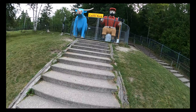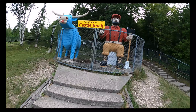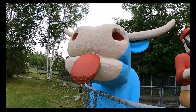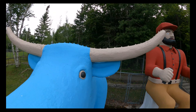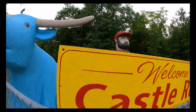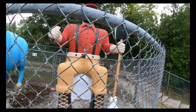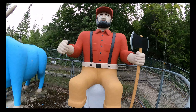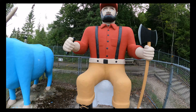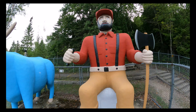There he is again — Mr. Paul Bunyan and his ox, Babe. Kind of awkward to find Paul Bunyan sitting on the throne in the bathroom, but you know, everybody goes. Everybody does it. So can't be weird about it.